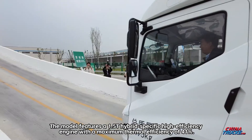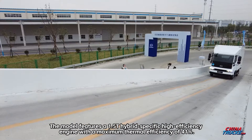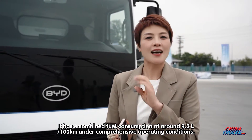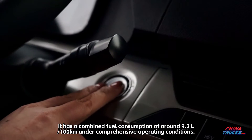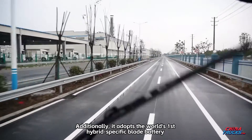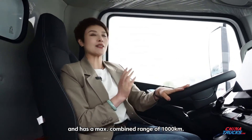The model features a 1.5T hybrid-specific high-efficiency engine with a maximum thermal efficiency of 41%. It has a combined fuel consumption of around 9.2 liters per 100 kilometers under comprehensive operating conditions. Additionally, it adopts the world's first hybrid-specific blade battery and has a maximum combined range of 1,000 kilometers.